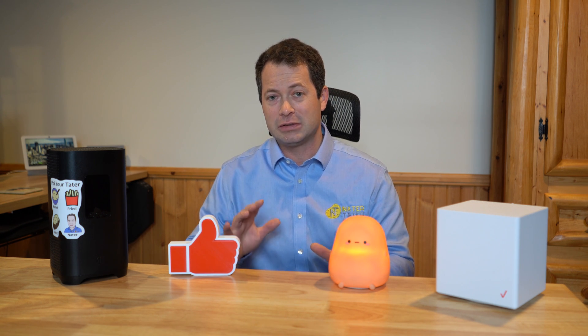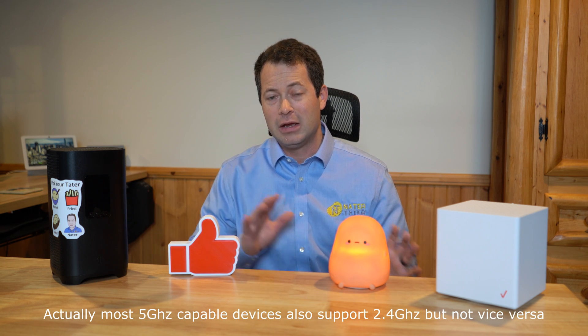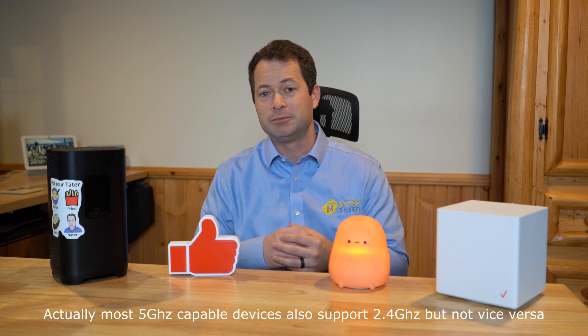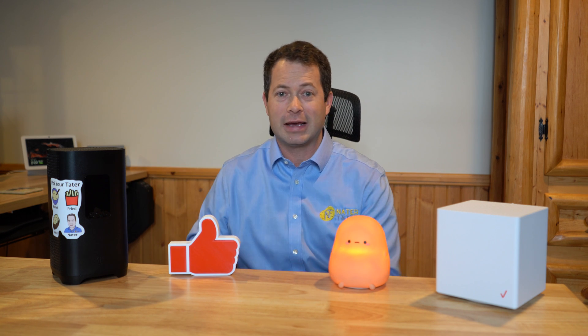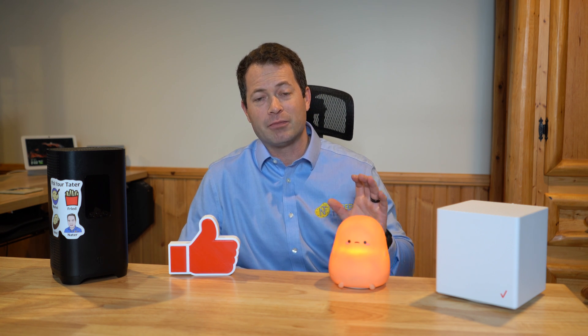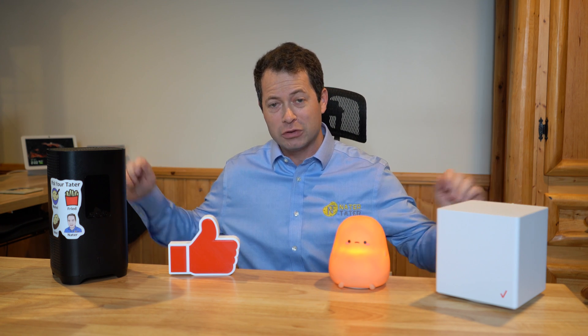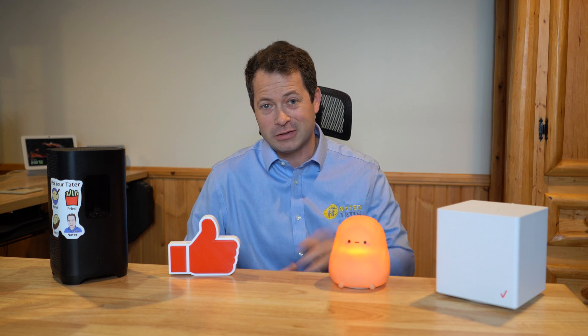A lot of devices are either 5 gigahertz Wi-Fi or 2.4 gigahertz Wi-Fi. Things like computers likely have both, and newer cell phones will have both options. But if you have something like a printer, smart TVs, smart locks, or lights — that kind of stuff — they most likely only have 2.4 gigahertz Wi-Fi. That's perfectly fine. It's a lower frequency, which means it travels further throughout your house, so it gets better coverage, but it is slower than 5 gigahertz Wi-Fi. There's actually 6 gigahertz out there now as well.